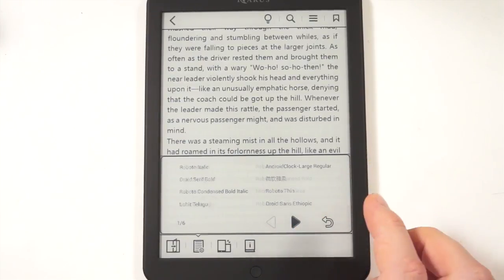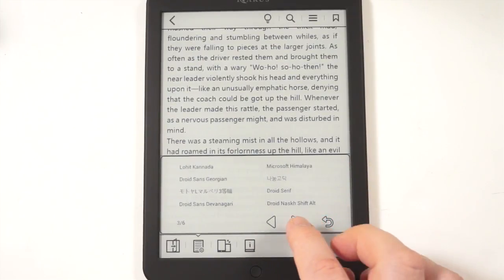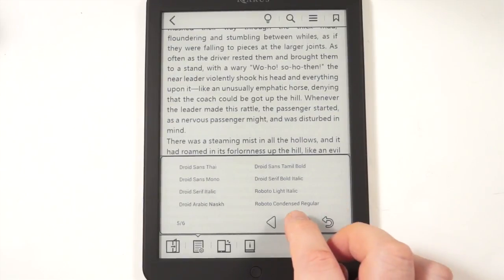You can easily adjust the font size and see the changes dynamically in real time. There are also a number of fonts — six pages of fonts — and you can easily install your own.